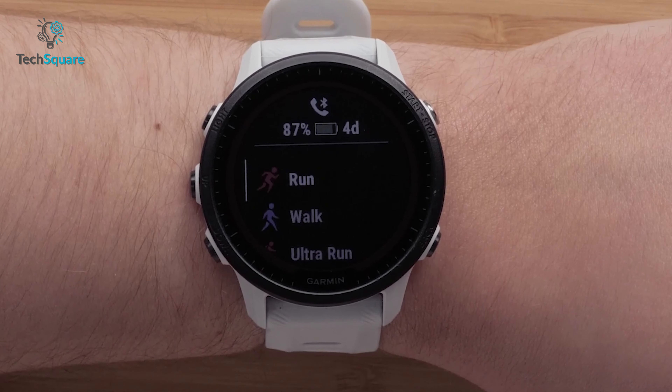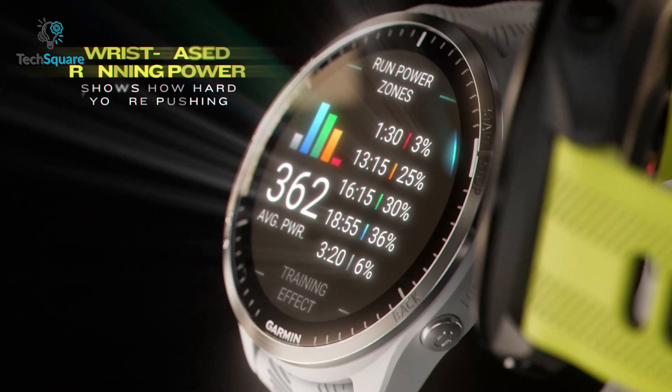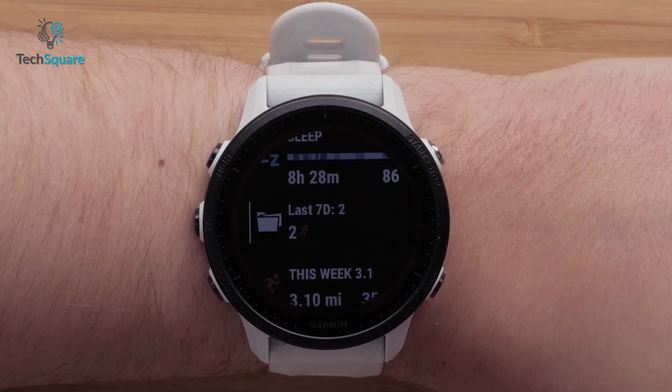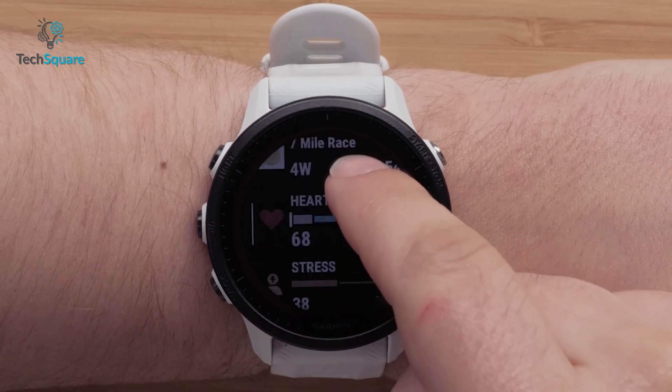As for the health features, both watches provide a comprehensive range of health monitoring features by Garmin, including the most recent wrist-based heart rate sensor, pulse ox, body energy monitor, sleep score and insights, as well as women's health tracking.